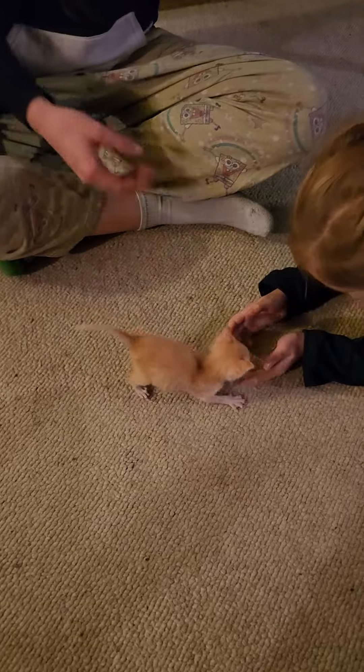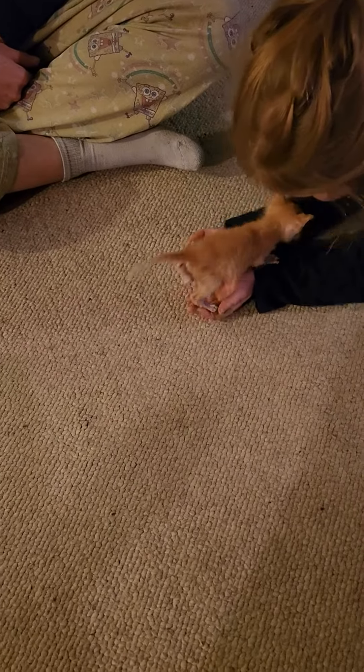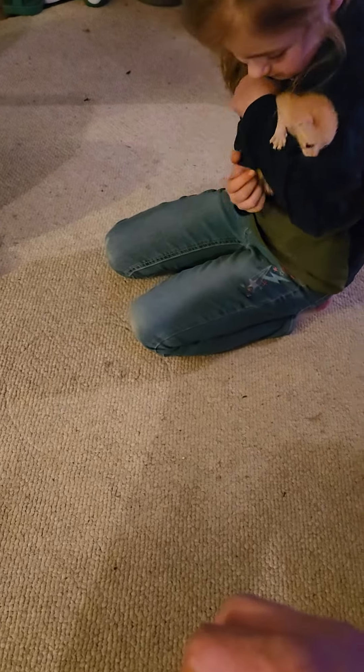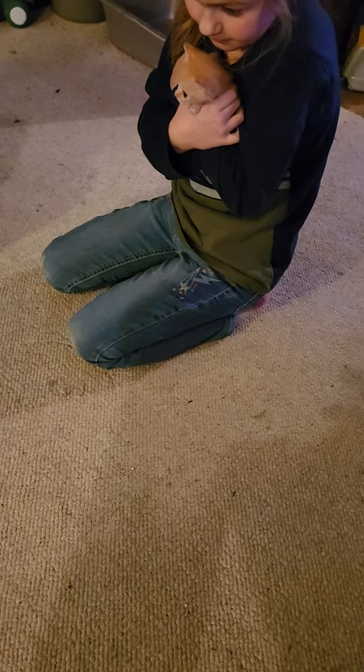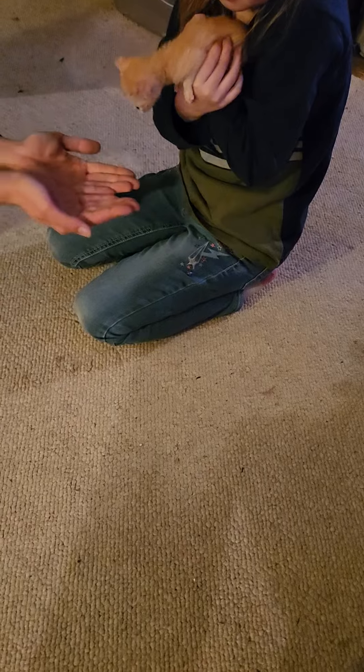Alright, let her walk around a little bit — she needs exercise. Let's see what happens. Should I put her in the big litter box? Not yet. Look at her lifting her tail. Hi! It's easier said than done. Yeah, once she starts moving and she wants to go, she's going no matter what. Do you want to use the stairs?